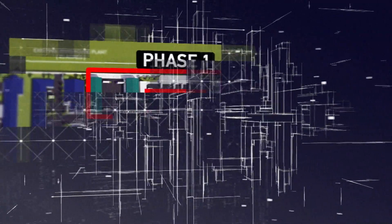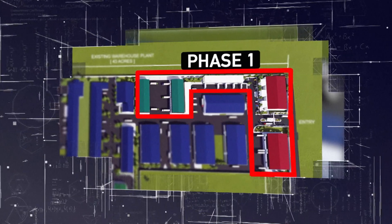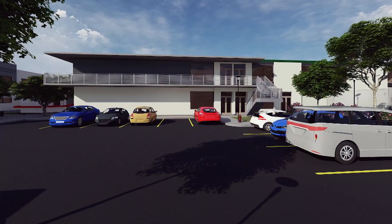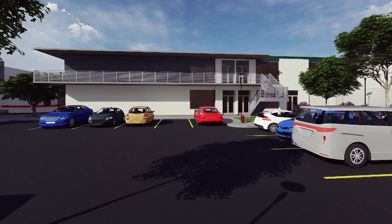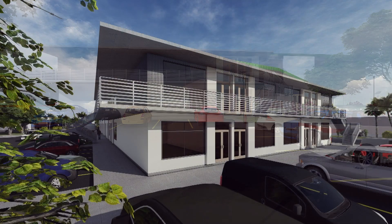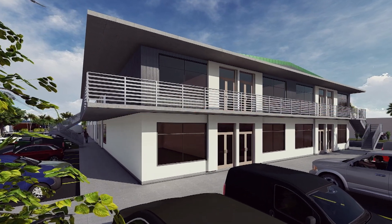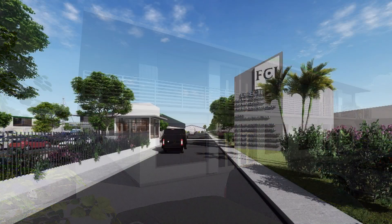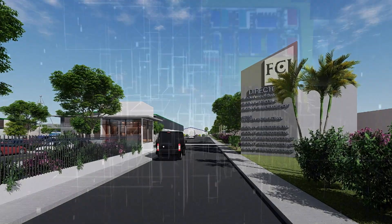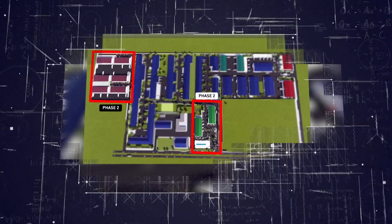Phase one of the Garmex redevelopment, which is the first four buildings equalling 90,000 square feet, will be fully funded by Factories Corporation of Jamaica Limited at an estimated cost of $664.2 million Jamaican dollars. The expected timeline for completion for the first phase will be 12 months, while the second phase is expected to begin thereafter.